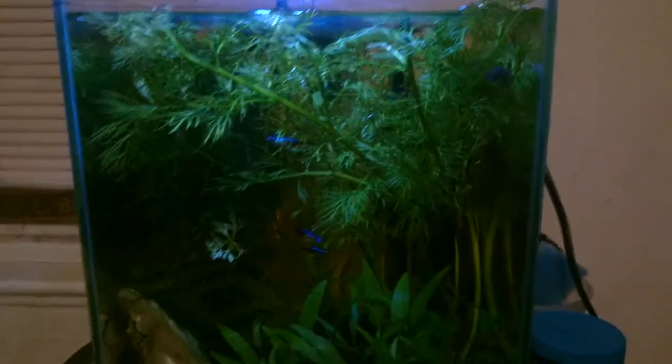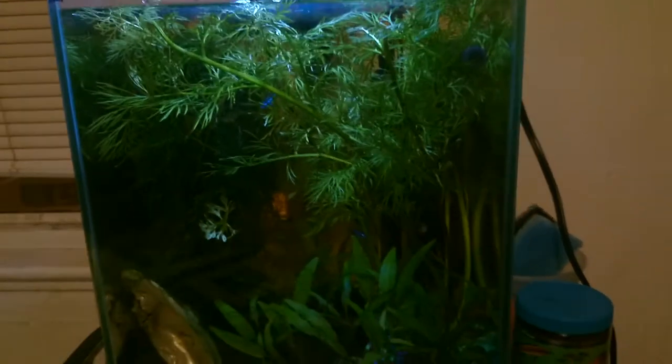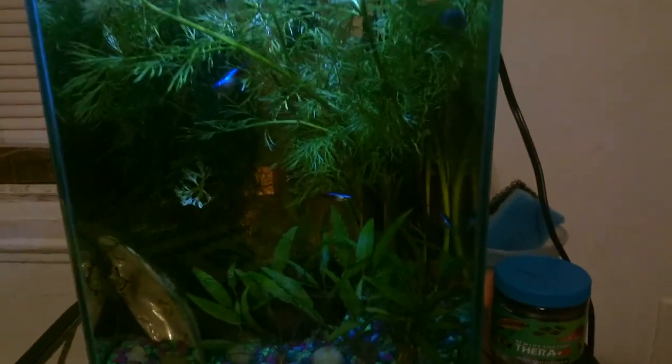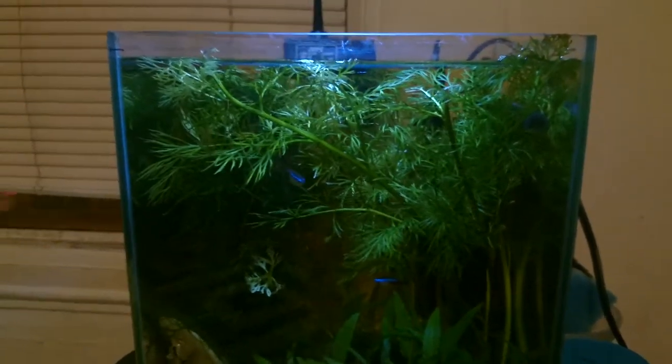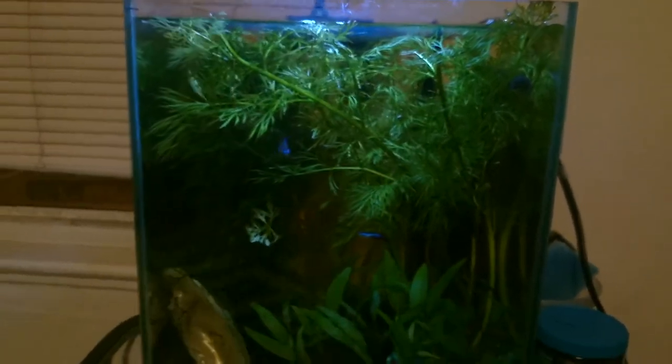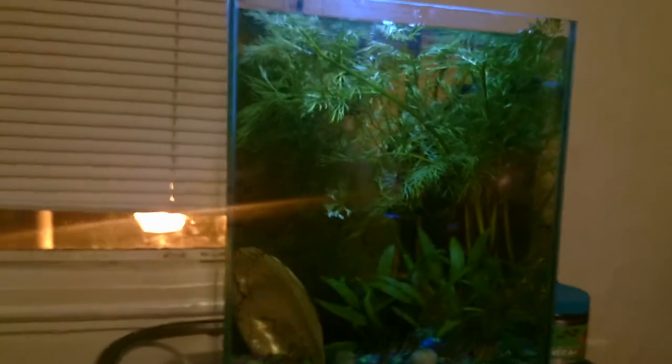I don't know if you can see the crypts back there, but those plants also have new growth. There are three plants back there and they all have new growth too, so this tank is really getting kind of grown up. I think I might trim the wisteria back from the center and open up the middle of the tank again, but this crypt seems to like all the shade it's getting from the wisteria, so I'm just gonna sit back and let you watch the tank.